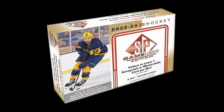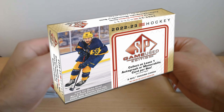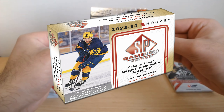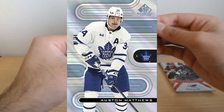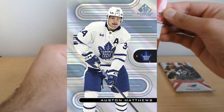Let's talk about the 2022-23 SP Game Used Hockey set by Upper Deck. It's more than just cards — it's a glimpse into hockey history. This set is massive: 230 cards covering everyone from seasoned veterans to legendary players and even some fresh faces stepping onto the ice for the very first time.